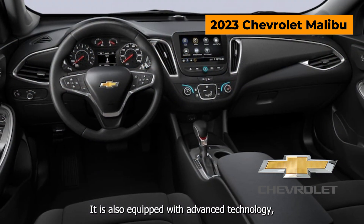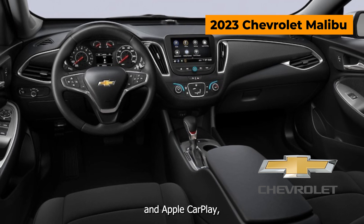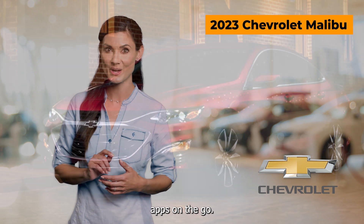It is also equipped with advanced technology such as an 8-inch touchscreen and Apple CarPlay and Android Auto compatibility, allowing you to access your favorite apps on the go.